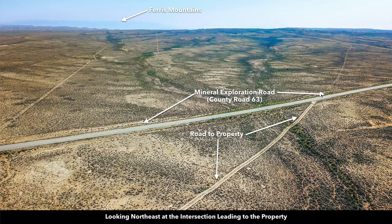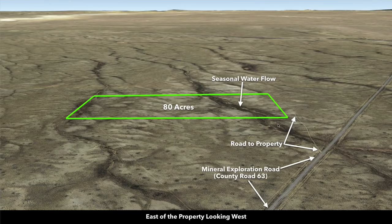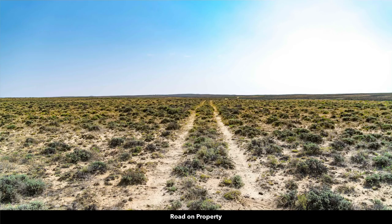Here's the paved County Road 63, and then here's the road to the property. Now we're looking more towards the southwest. This is where that road then intersects right here and then takes you to the southwest right to the property. So this area right here — this is the property. This would be the northwest corner of the property.